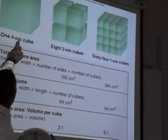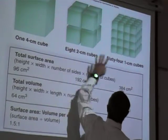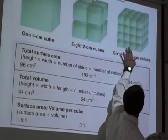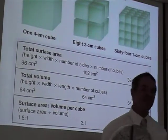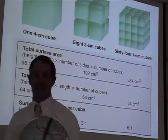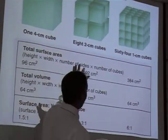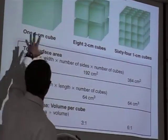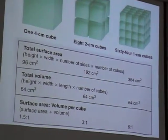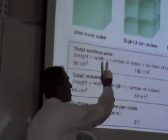Which has more surface — one four-centimeter cube, or 64 one-centimeter cubes? There's more surface with the 64 small cubes. Every little cube has some surface that can take in stuff and give off stuff. The big cube only has surface on the outside — there are no surfaces on the inside. There's the same amount of volume in both configurations, but the 64 small cubes have a lot more surface area. So for the four-centimeter cube, the surface area to volume ratio is low, and for the 64 one-centimeter cubes, the surface area to volume ratio is high.